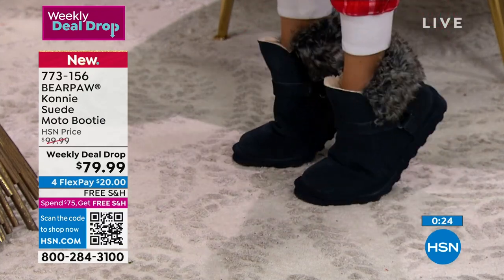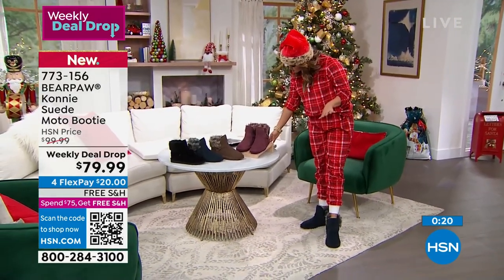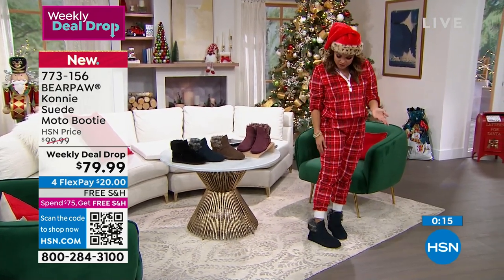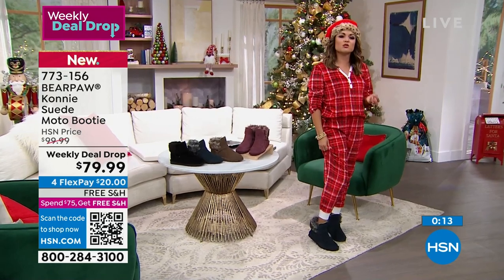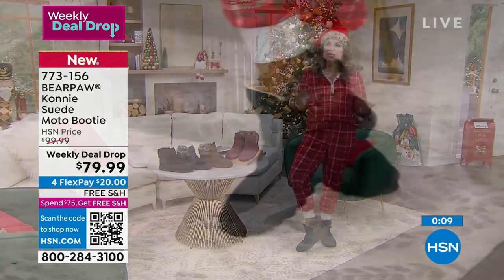I'm going to stand up and show you — look how flexible and soft these are. I love the height of them too. It's a five-inch tall shaft, so it's an ankle booty but it still gives you plenty of coverage and keeps your feet nice and toasty warm.